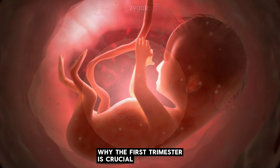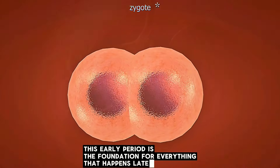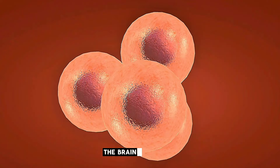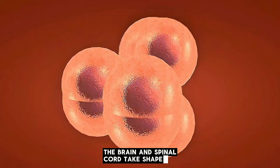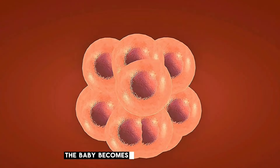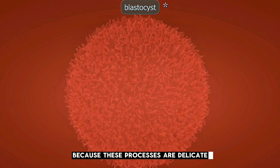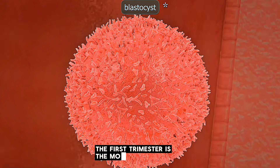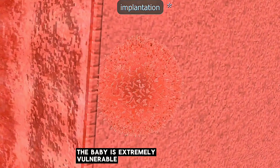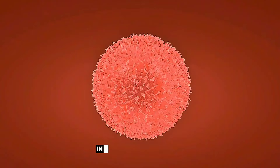The first trimester is crucial because this early period is the foundation for everything that happens later. It is during these weeks that all major organs form, the brain and spinal cord take shape, the heart begins beating, the placenta develops, and the baby becomes structurally complete. Because these processes are so delicate, the first trimester is the most sensitive stage of pregnancy, and the baby is extremely vulnerable to harmful substances, infections, and severe stress.